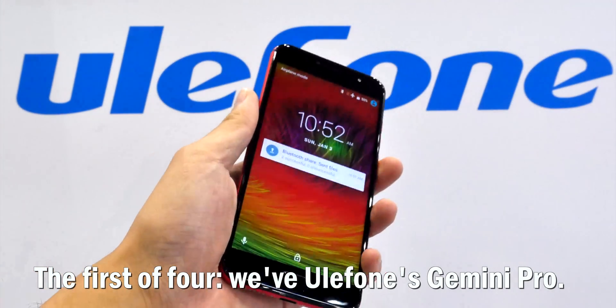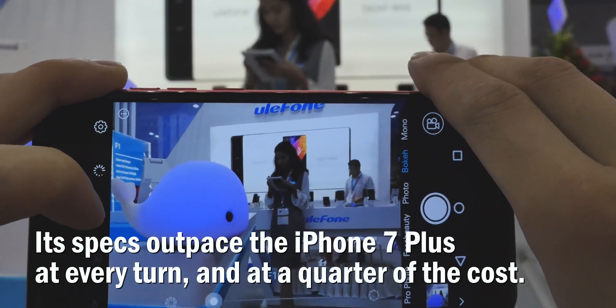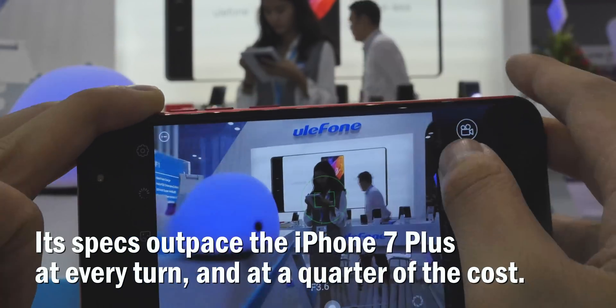The first of four, we have Ulefone's Gemini Pro at $200. Its specs outpace the iPhone 7 Plus at every turn, and at a quarter of the cost.